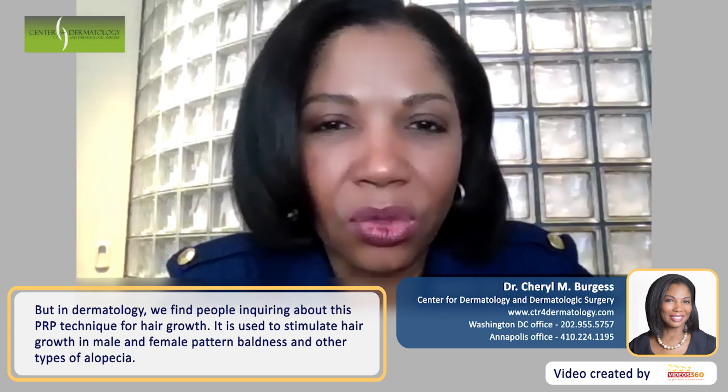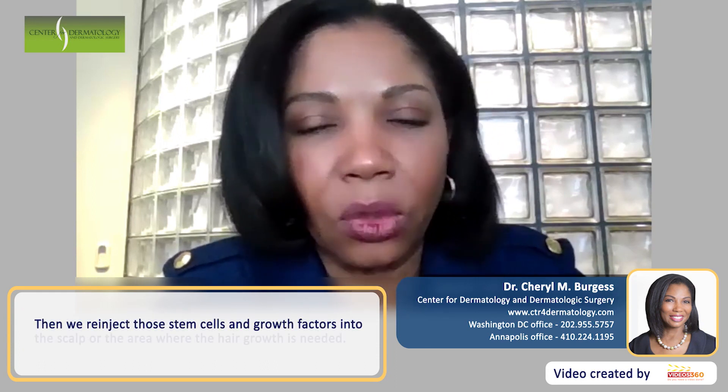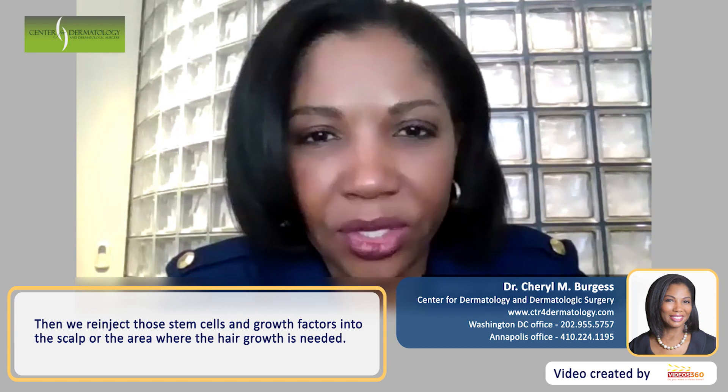It is used to stimulate hair growth in male and female pattern baldness and other types of alopecias. This is a technique where the patient comes to the office, the blood is drawn, the blood is then spun down so that we can harvest the growth factors and stem cells of the patient. And then we re-inject those stem cells and growth factors into the scalp or the area where hair growth is needed.